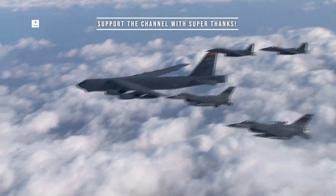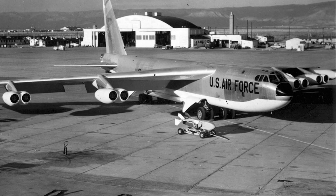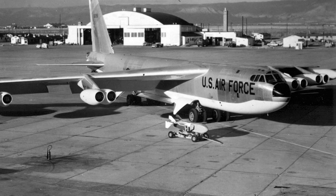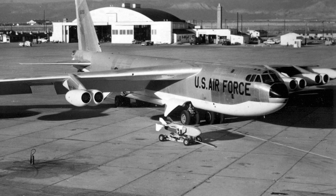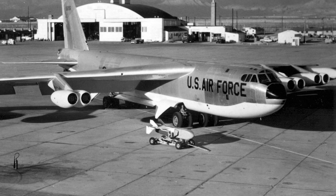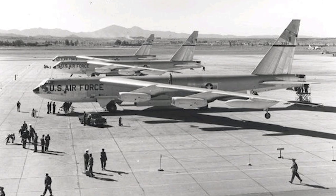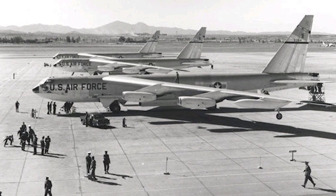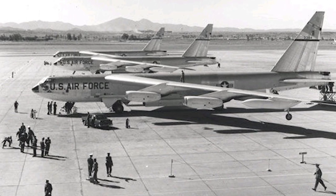During the development process, one of the most significant design changes was the switch from a straight wing to a swept-back wing configuration. This change was inspired by research captured from Germany during World War II, which showed that swept-back wings significantly improved high-speed performance. The B-52's design also incorporated a unique tandem landing gear arrangement, with outrigger wheels on the wingtips, to provide stability during take-off and landing. This innovative design allowed the B-52 to carry a much larger payload than its contemporaries, making it the perfect platform for delivering nuclear and conventional ordnance.